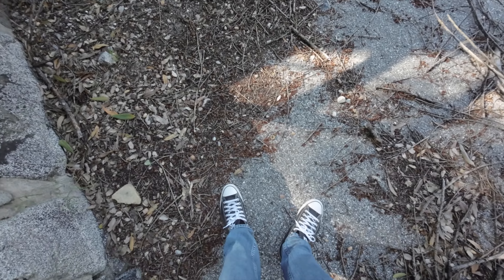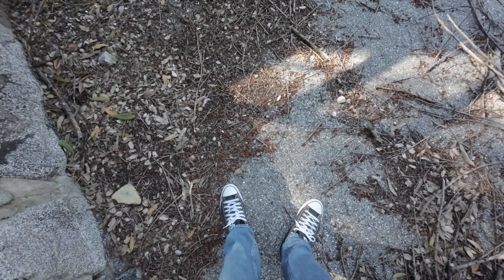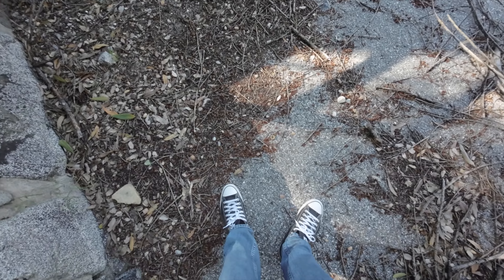It looks like if I go down here it might be up this way. There's a sign on the building right here I can't really make out. Oh, okay — I think this is where they would filter out the water for everyone to drink. That's what that sign says right there.